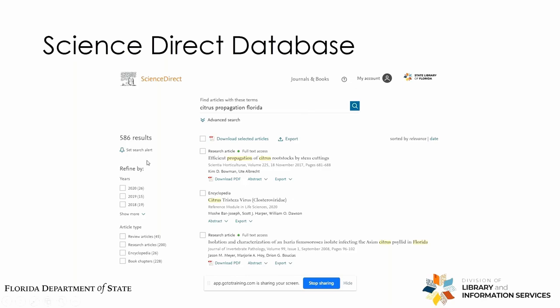When we search for citrus propagation in Florida, we get 586 results. You can use the filters on the left-hand side to narrow down results by year — you probably want the latest information or at least material within the past 10 years. You can also filter by article type, specific publication, and more, so if you only wanted results from one particular journal. And if the full text of the article you need isn't available, you can request it through the State Library.